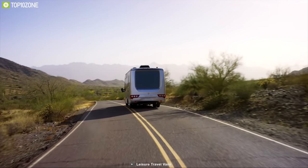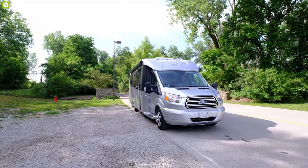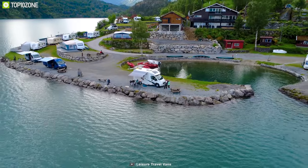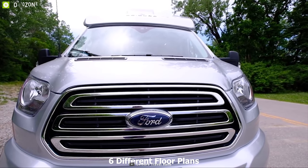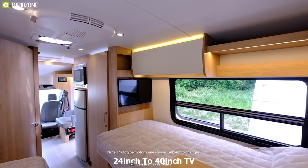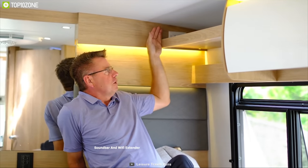Leisure Travel produces great motorhomes with precision and quality, and the Leisure Travel Van's Unity is no different — a motorhome packed with premium features and luxury. Combined with a Mercedes-Benz 3.0L V6 diesel engine and Sprinter chassis, the Unity provides a smooth and responsive drive. It comes in 6 different floor plans offering living space for 2 to 4 people. You can have a 24-inch to 40-inch TV, while a Blu-ray player with soundbar and Wi-Fi extender comes as standard.